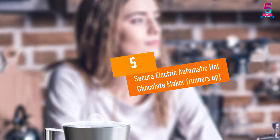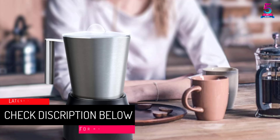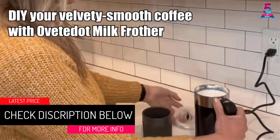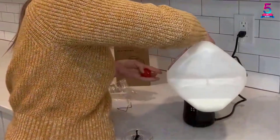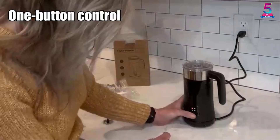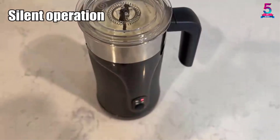At number 5, the Secura Electric Automatic Hot Chocolate Maker — Runners-Up. This highly portable hot chocolate maker is one of the most positively reviewed products in the market. The majority of customers are happy with its use and performance. There is an extremely rich set of features that allow users to make rich and creamy chocolate shakes in minimum time. The biggest highlight is the attachment of a proper jug spout that helps in pouring without any splash.